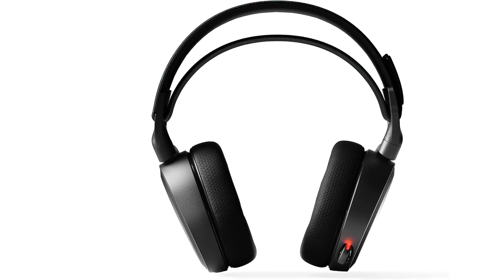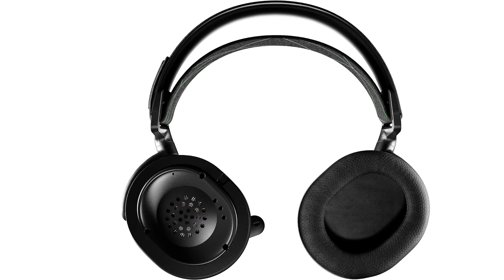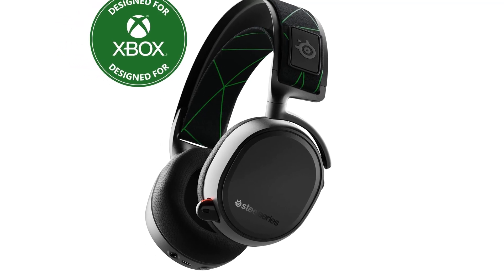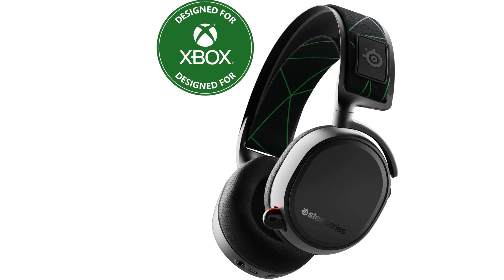ClearCast microphone: the Arctis mic uses a bi-directional design, the same used by aircraft carrier deck crews, for superior noise cancellation so that your voice sounds clear and natural. Award-winning sound: the award-winning soundscape of Arctis emphasizes subtle yet critical sounds to give you an audio advantage.